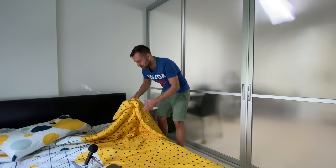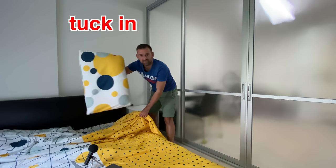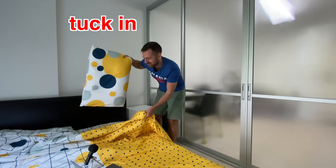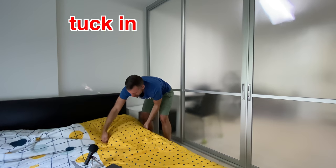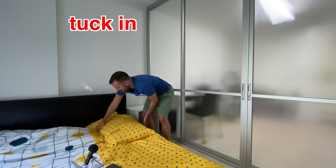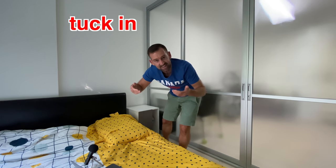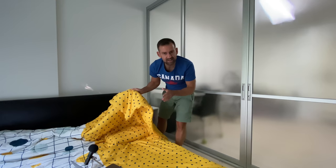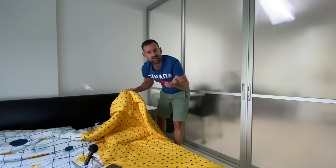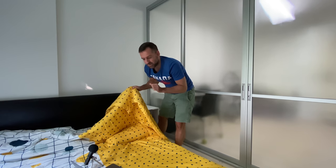I'll tuck you in. Tuck you in means to go like this — imagine this is you, you're feeling cold, I could tuck you in. I'll just sort of put the blanket around you like this and a little bit under you. That's called tucking in, to tuck someone in. Very often kids use the word covers, but if you're an adult, you could use the word covers too, to talk about a blanket.